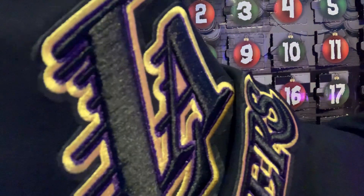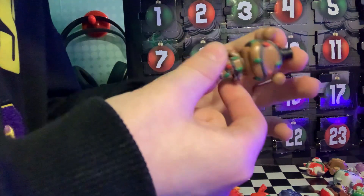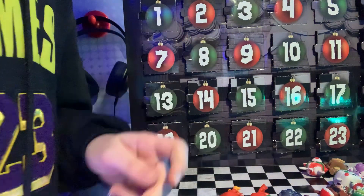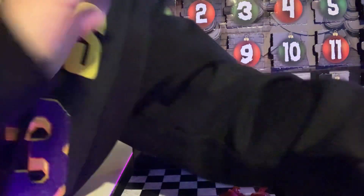Oh, twenty-four now — oh my God. This is Freddy. Look, guys, this is so cool — he got all the lights on him. That's cool, I like it. Thank you, Funko. I like it. So, goodbye everybody, and please leave a like and subscribe. Goodbye!